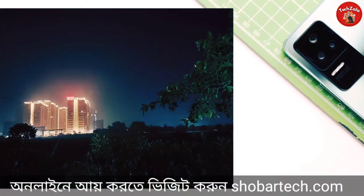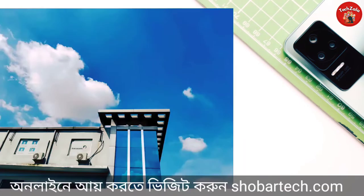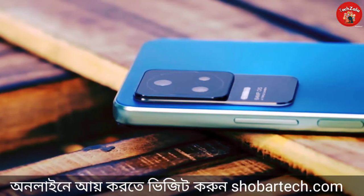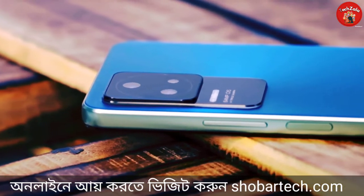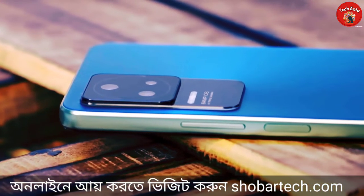The camera is very good. The main camera supports 4K resolution at 30fps and overall camera performance is good.